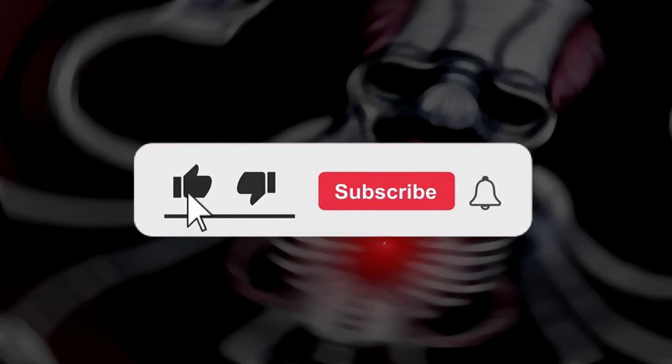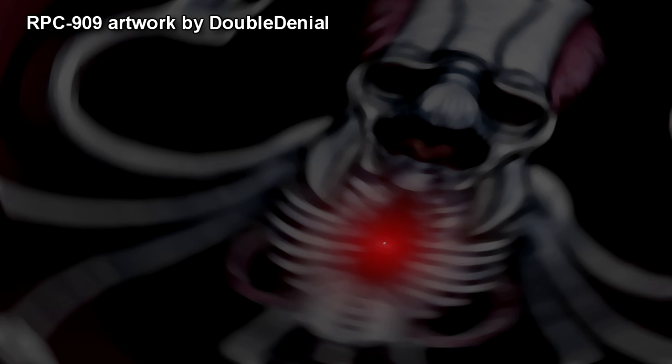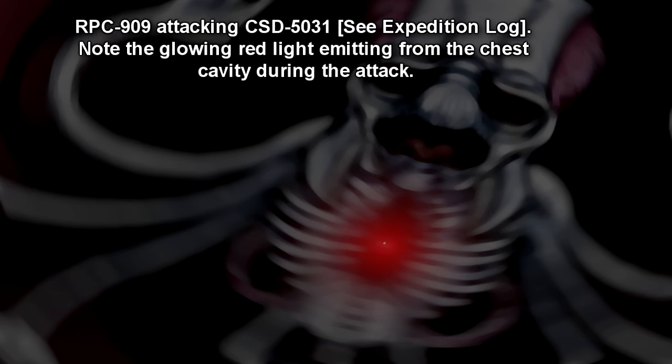Containment Protocols: RPC-909 is to be kept in a 10m x 10m x 10m reinforced ballistic glass containment unit at site. Subject is to be monitored at all times by a 24-hour roster of no less than 4 personnel of minimum level 2 clearance. All cameras are to be inspected daily and maintained accordingly. In the case of a containment breach or if RPC-909 becomes agitated, Class C sedative gas is to be released via the containment unit's ventilation system. Any human child found in RPC-909's containment chamber is to be recovered immediately if possible, and missing persons location protocols are then to be initiated.